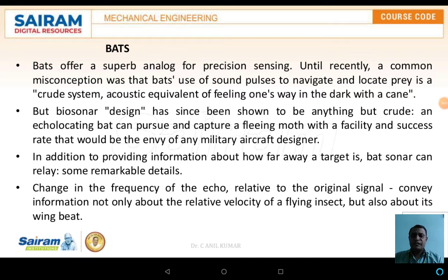Hello everyone, welcome back. The topic is biosensing. First, what we are discussing is with respect to the cochlear. The second part is with respect to the biosensing mechanism in the case of the bat.